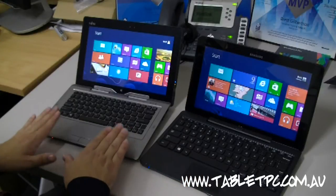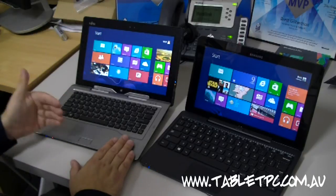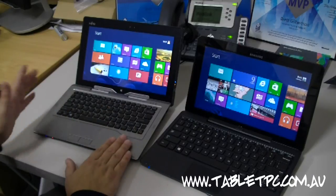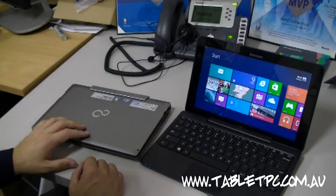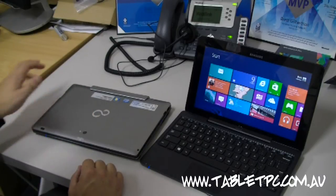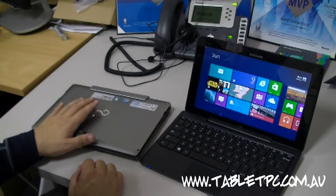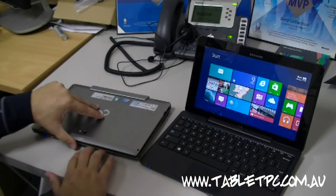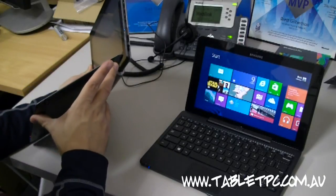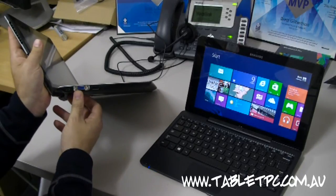Let's go into some of the differences between the two. The first thing is that the Fujitsu has a built-in battery in the keyboard, so I get an extra 6 hours of battery life. Alternatively, I can simply shut the lid, put the tablet to sleep, and the keyboard battery will start charging the tablet battery back up. That's a really good design feature that the Samsung doesn't have. Additionally, the Fujitsu comes with Ethernet built into the keyboard.